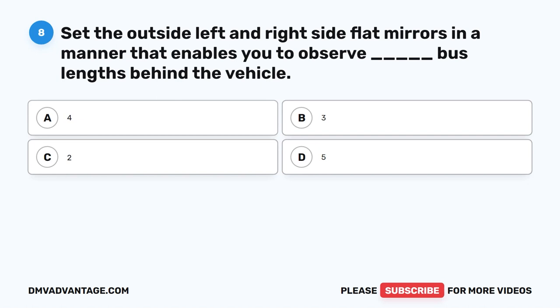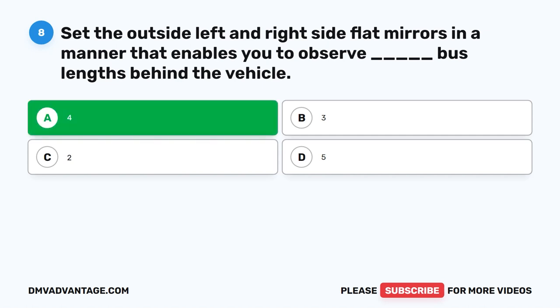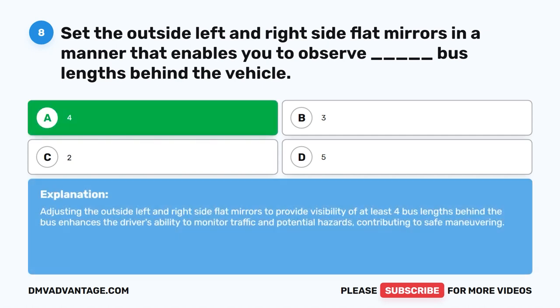Question eight. Set the outside left and right side flat mirrors in a manner that enables you to observe blank bus lengths behind the vehicle. The correct answer is A: 4. Adjusting the outside left and right side flat mirrors to provide visibility of at least four bus lengths behind the bus enhances the driver's ability to monitor traffic and potential hazards, contributing to safe maneuvering.